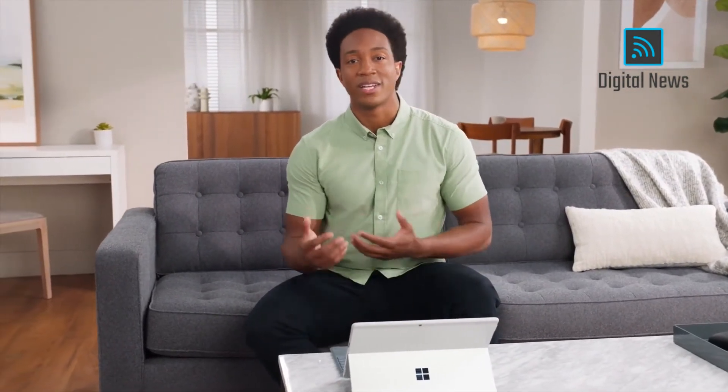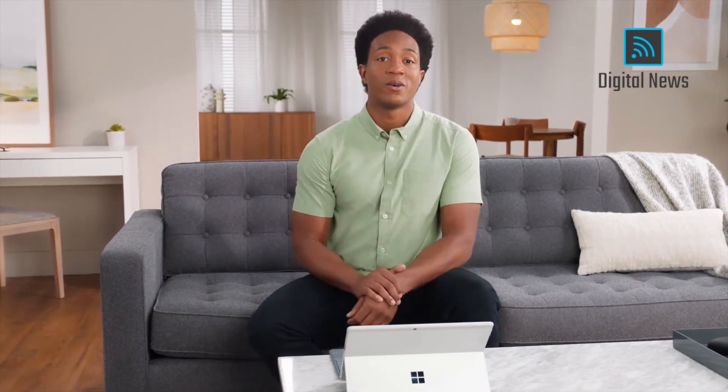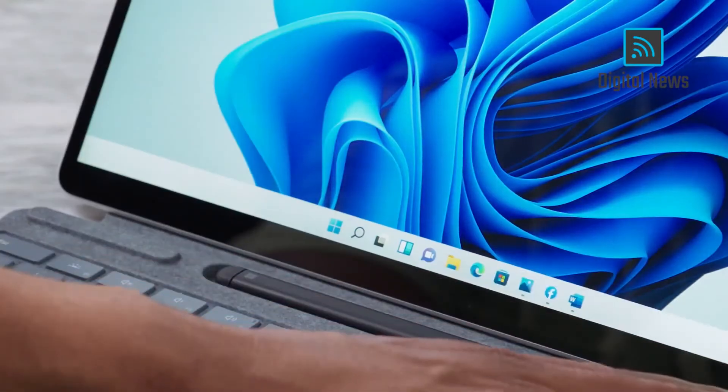We've refined the ways you interact with your PC to give you the flexibility to work how you want. And we've created new experiences to make Windows your go-to, not just for productivity, but also content and entertainment. And you'll see what I'm talking about as soon as you detach your keyboard.